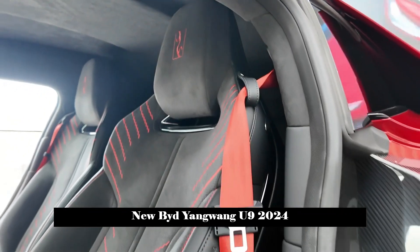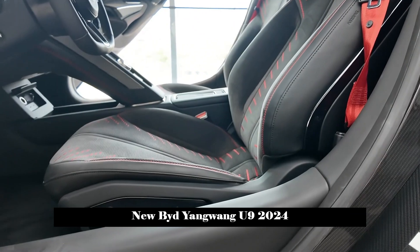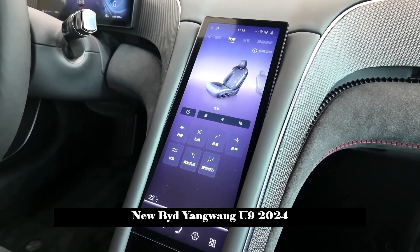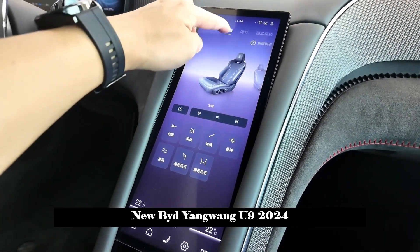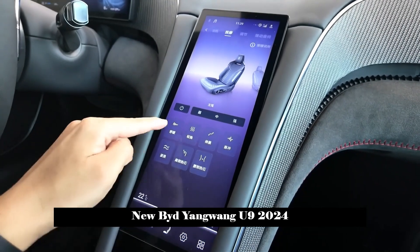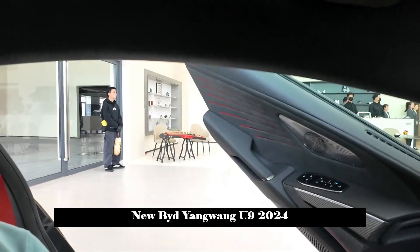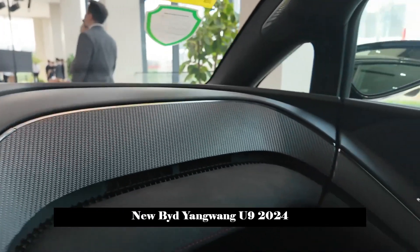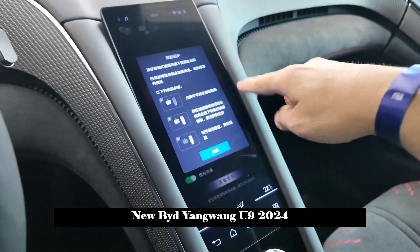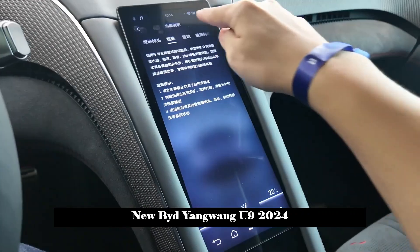In terms of power, the U9 is equipped with the eSiphong power system. The maximum horsepower exceeds 1,300 PS and the maximum torque is 1,680 Nm. According to official data, the measured top speed of the U9 is 309.19 km/h, the 0-100 km/h acceleration time is 2.36 seconds, and the 0-400 m acceleration time is 9.78 seconds.